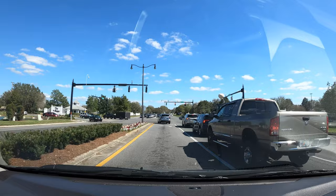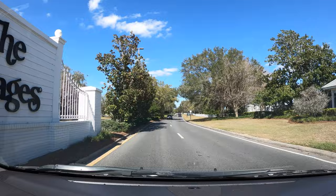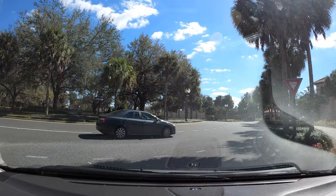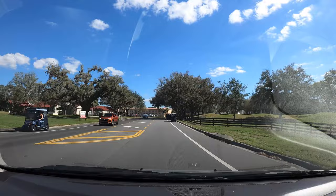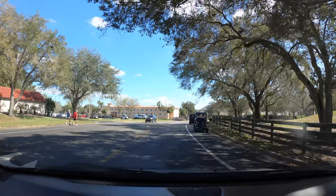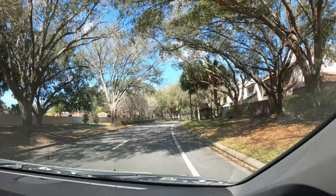We exit I-75 just south of Ocala and after a short drive eastward we enter the Villages where we will begin our tour. There are dozens of traffic circles throughout the Villages to help expedite the flow of traffic. The Villages is well organized for thousands of golf carts with dedicated shoulders and trails throughout. You will find a canopy of trees over the streets, especially in the older sections of the Villages.